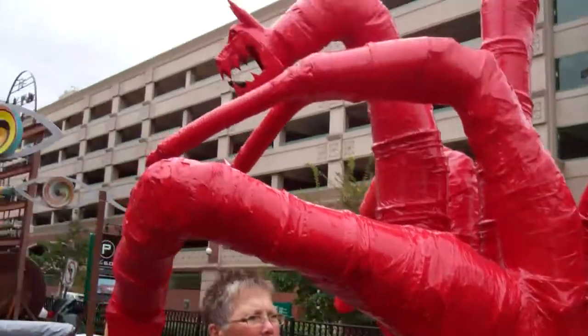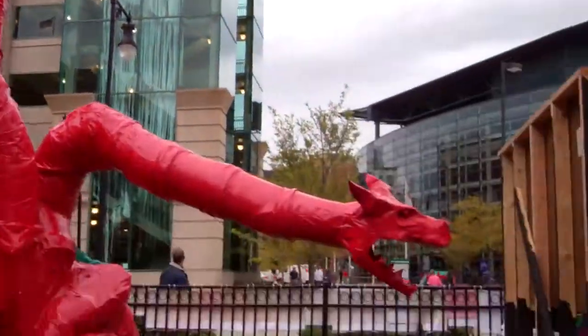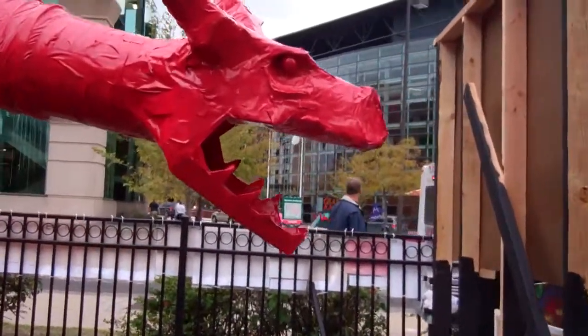Hey guys, here's this dragon thing — pretty cool. It's made out of duct tape.